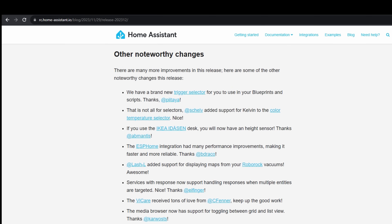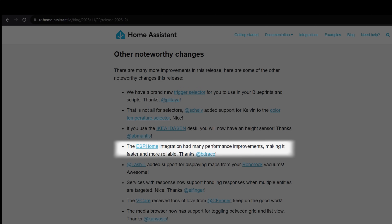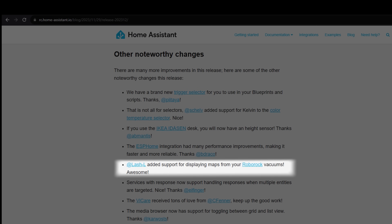A few other changes to mention: there's a new trigger selector for blueprints, there are more ESPHome performance improvements which are always welcome, and also the ability to show maps for your Roborock vacuums, which I'm particularly looking forward to. I currently use a custom integration for this, but it doesn't always work.